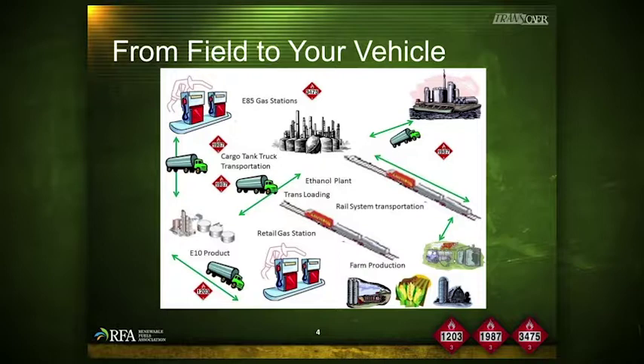The ultimate destination determines the mode of transport leaving a production facility. Denatured fuel ethanol is delivered to a liquid products terminal, an oil refinery, or directly to a retail fueling station. When shipping to a liquid products terminal or an oil refinery, transportation by rail is the most common; however, cargo tank transport may also be used for short shipping distances. Cargo tank transport is used to move product from liquid product terminals to retail fueling stations.